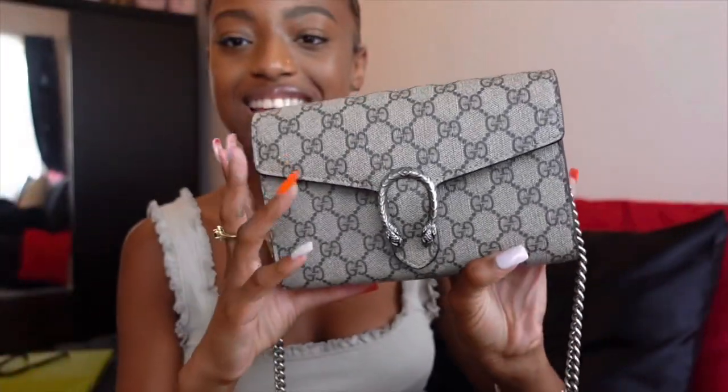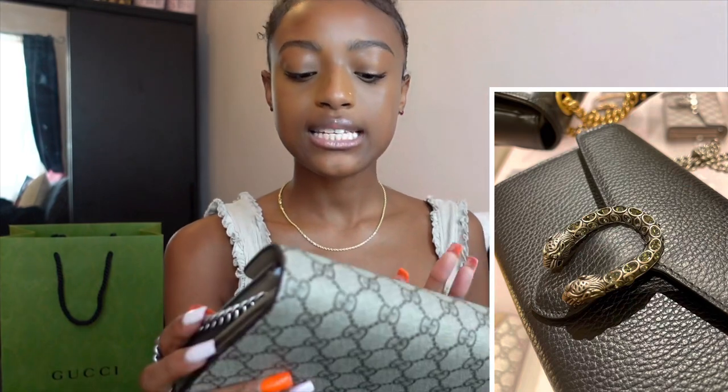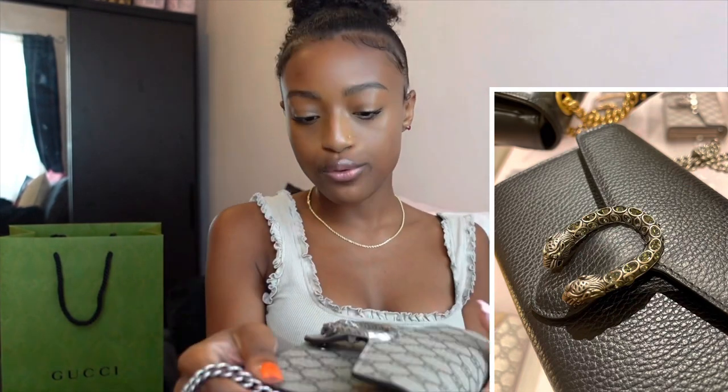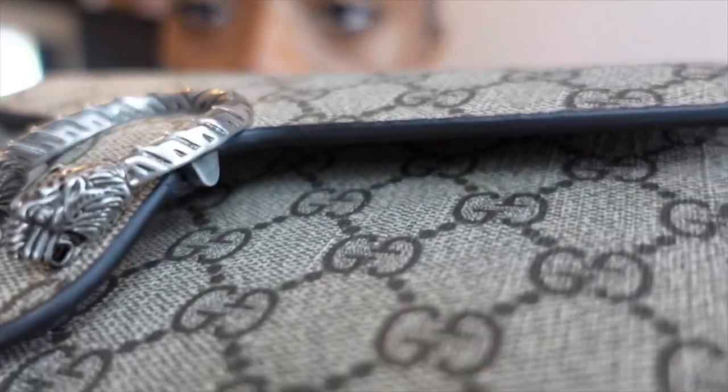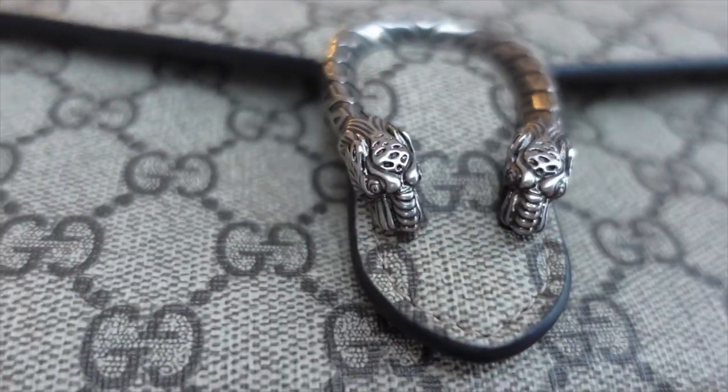So here is the bag — you can see the Dionysus piece right here. I always had my mindset on the GG Dionysus, but when I went to the store our sales rep showed me the black leather Dionysus. It was absolutely beautiful — the Dionysus piece had stones on it. As you can see here it's a tiger on the head, the signature Gucci tiger. But I ultimately went with this one because I felt it was more casual and more of an everyday bag.